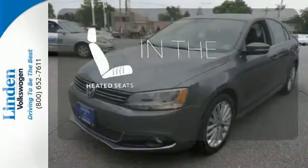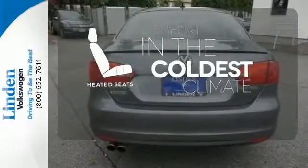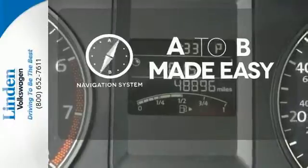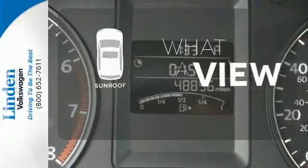The heated seats keep you comfortable no matter how cold it is. Never feel lost again with the navigation system. The sunroof gives you fresh air for your drive.